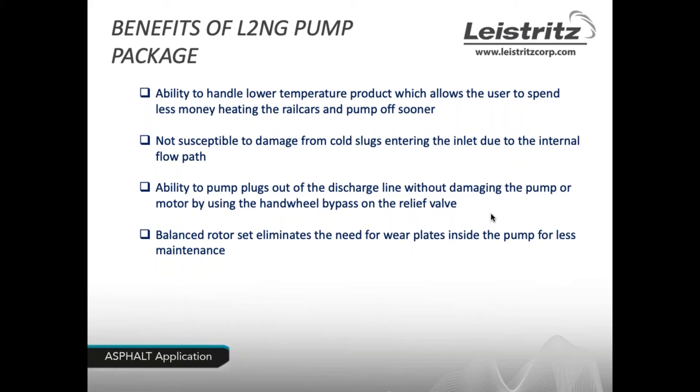A question came in from Mark asking whether the screw pump can be run in reverse. Yes — when unloading a rail car, for instance, some VFDs or motor controls allow reversing the rotation so you can pump the fluid left in the line back into the tank or truck you're unloading, clearing the line for you.